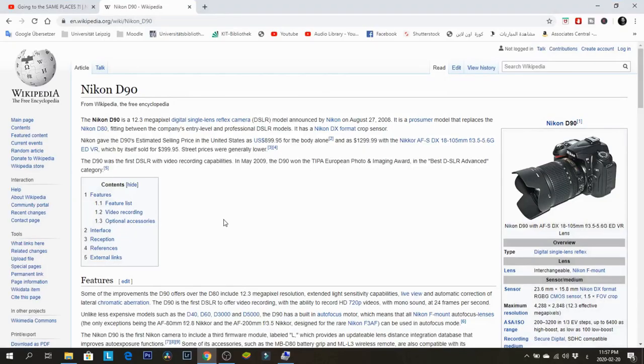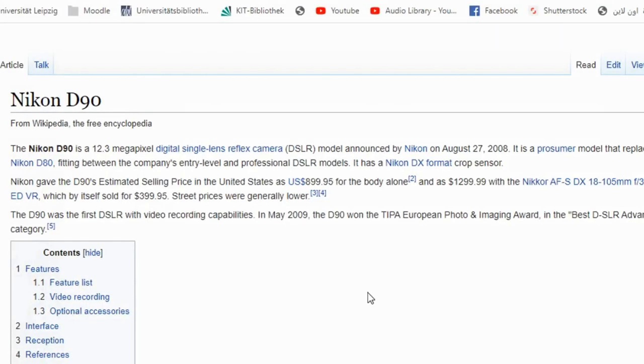As you can see right now, I'm on the Wikipedia page for the Nikon D90. It says it fits between the company's entry-level and professional DSLR models. That means this is not an entry-level camera — it's more than that — but it's also not a professional camera, because professional DSLRs are full-frame cameras like the Nikon D5, D810, or D850.